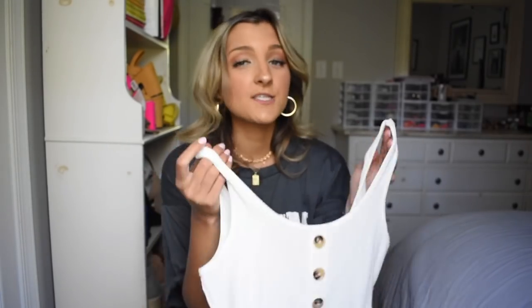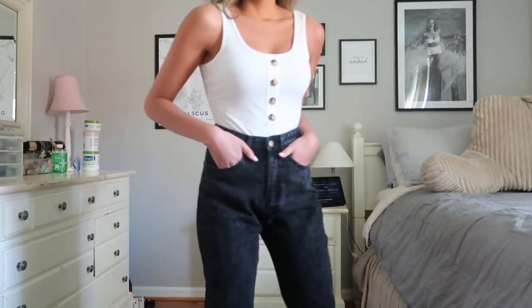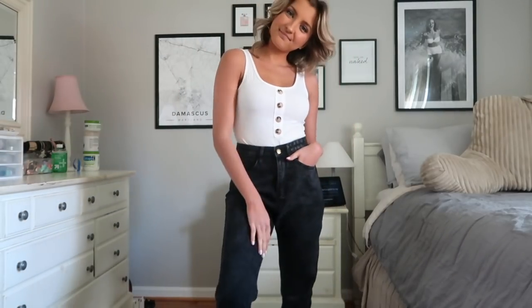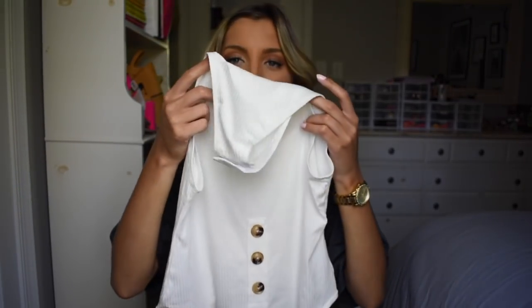Next up I got this bodysuit. I wasn't really expecting to like it because it looks kind of bland when you hold it up — it looks really big as well — but it ended up fitting great. I'm wearing a small. It's just a white little ribbed bodysuit, great for spring and summertime. It's a scoop neck but not too low. It's got four buttons along it and snaps along the bottom, which is the best kind of bodysuit. This will look adorable with jean shorts for the summertime and it comes in a bunch of different colors.